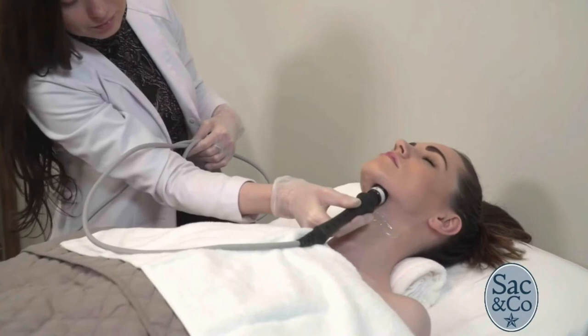It looks so natural because it actually uses the body's own healing mechanism as it activates. For more information, talk to your doctor or go to Luminous.com.